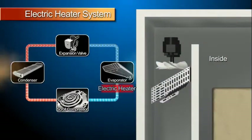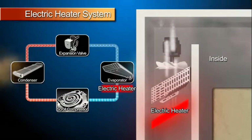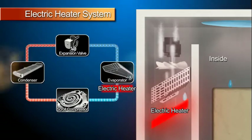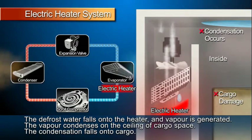In the defrost operation of the electric heater system, ice built on the evaporator coil is melted by heated air from the electric heater. The surface of the electric heater becomes more than 300 degrees centigrade. When the water of melted ice falls onto the electric heater, the water evaporates and condensation occurs on the ceiling of the cargo space.